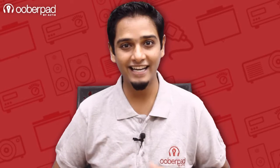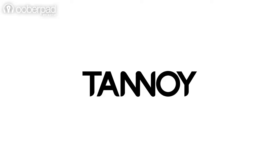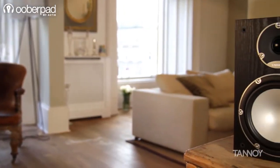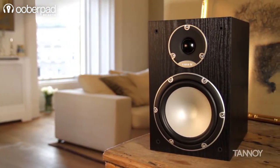Hello and welcome to UberPad, India's first Smart AV e-commerce store. Today we are having a look at the Tannoy Mercury 7.2 High Fidelity Bookshelf Speakers. These audiophile-grade speakers deliver unrivaled power and musical performance from a compact build size.